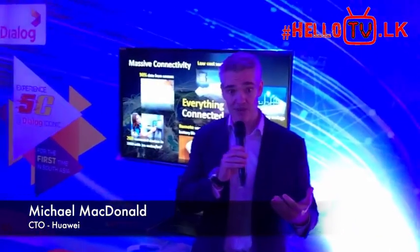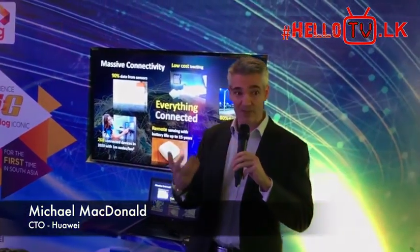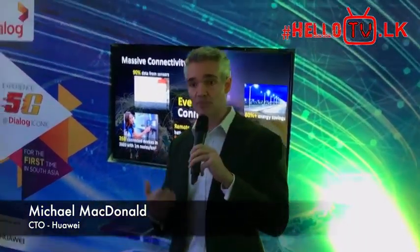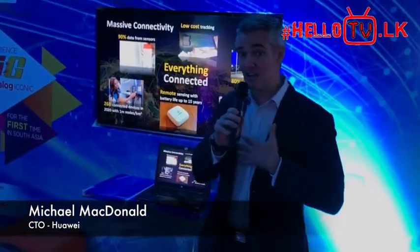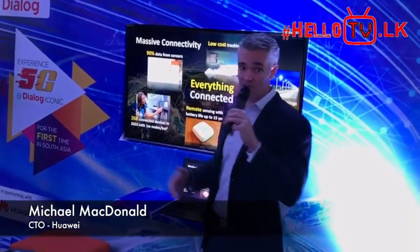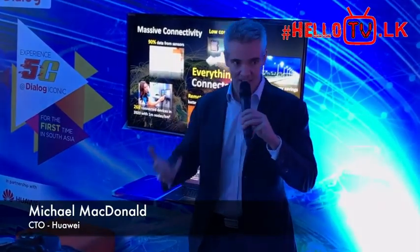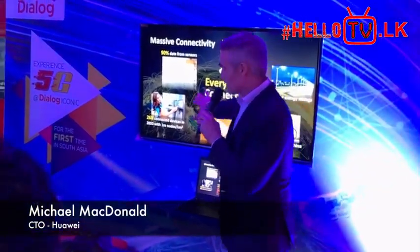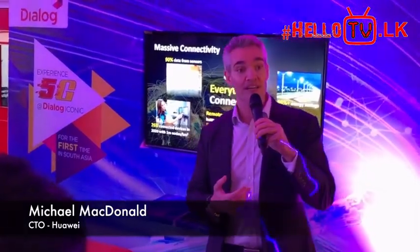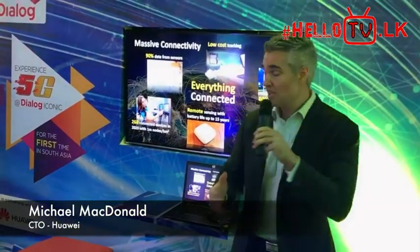5G is designed from the ground up to take into account multiple use case scenarios. The first is the scalability element — scalability in terms of all the devices connected. Most devices connected today involve humans, but in the future we will see more and more sensors and data creation from these sensors, to the point that 90% of data being created is expected to come from machine-to-machine communications. That's where data analytics come in on the back end, across 26 billion or perhaps even more connected devices — everything from connected toothbrushes to set-top boxes in your house.